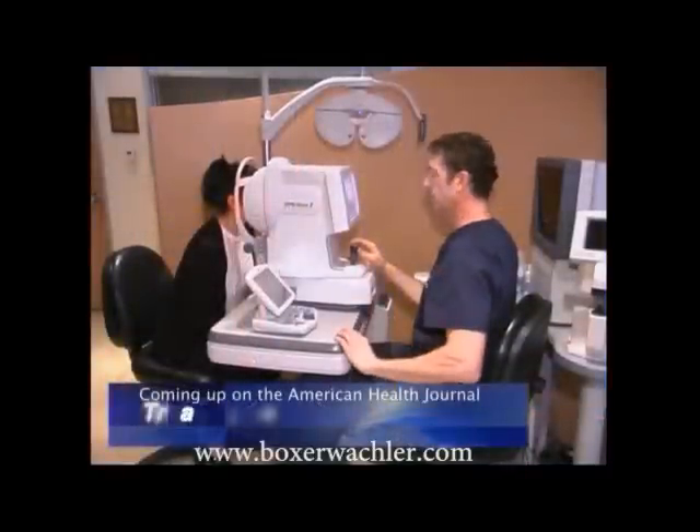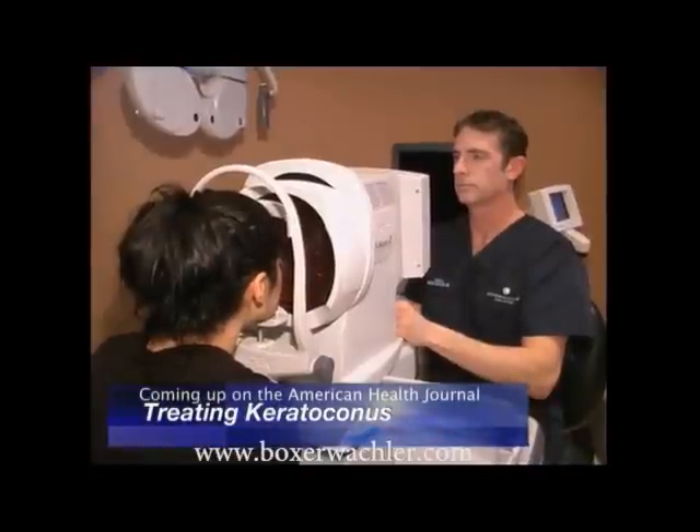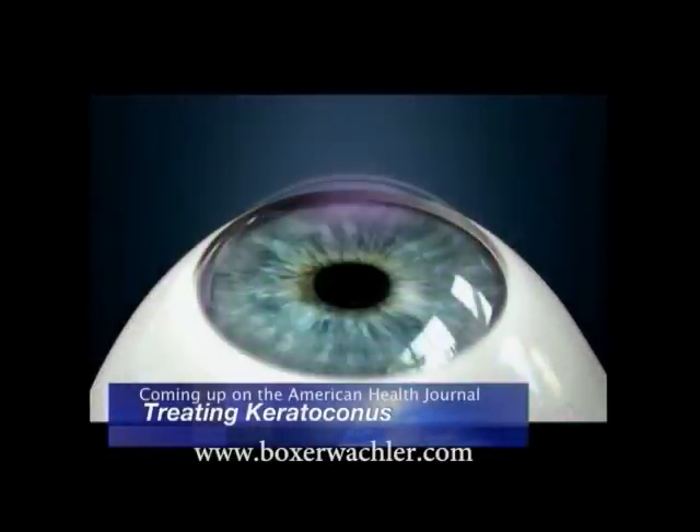Today we focus on a series of reports that chronicle the latest breakthroughs in health care. First up, we'll show you a revolutionary new non-surgical procedure that reverses a degenerative eye disease in just 30 minutes.